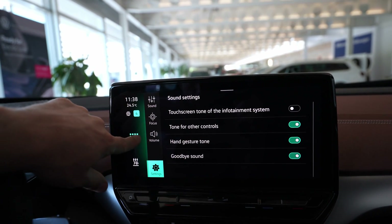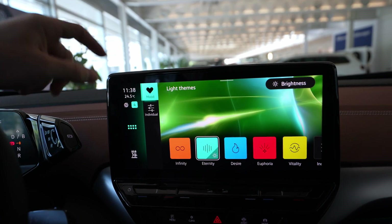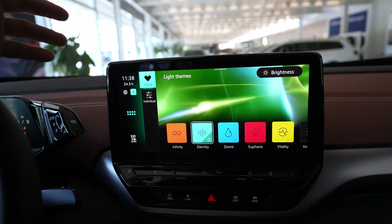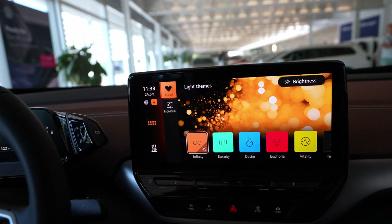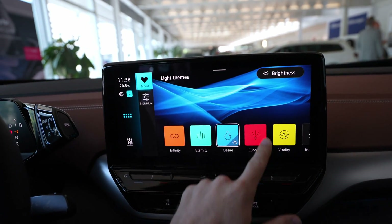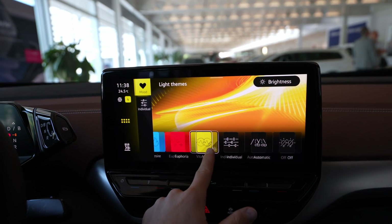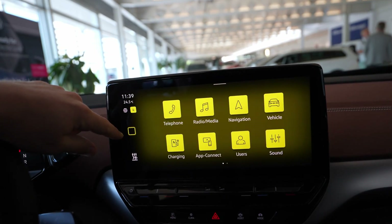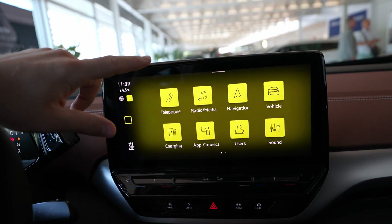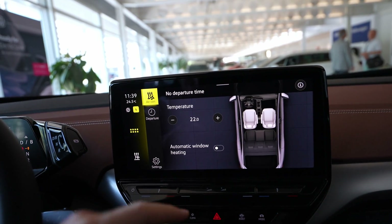You also have more settings if you want to go a little bit deeper. On the second page you have the ambient light — they have one of the most beautiful lights. I really like the Eternity light, but Infinity also looks awesome, along with Desire, Euphoria, and Vitality. You can also customize and individualize them however you want. They have some really cool lights that I like very much.